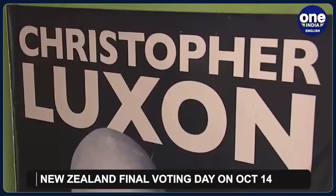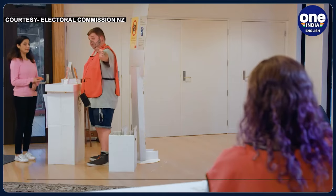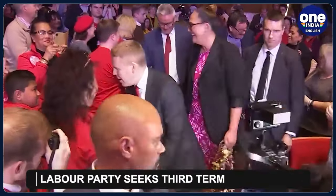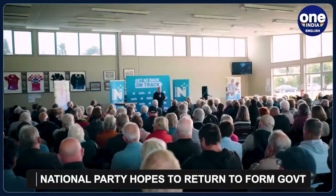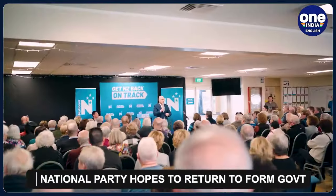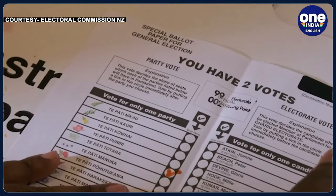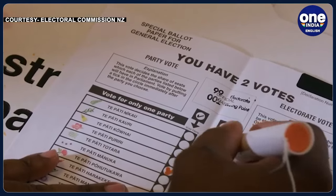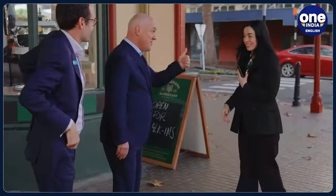October 14th will be the final voting day in New Zealand for the national election. The Labour Party is seeking a third term, and the centre-right National Party is hoping to return to government with the help of coalition partners. Advanced voting was opened on October 2nd. The National Party is reported to be popular in New Zealand, with 68% voting ahead of the last election in 2020.